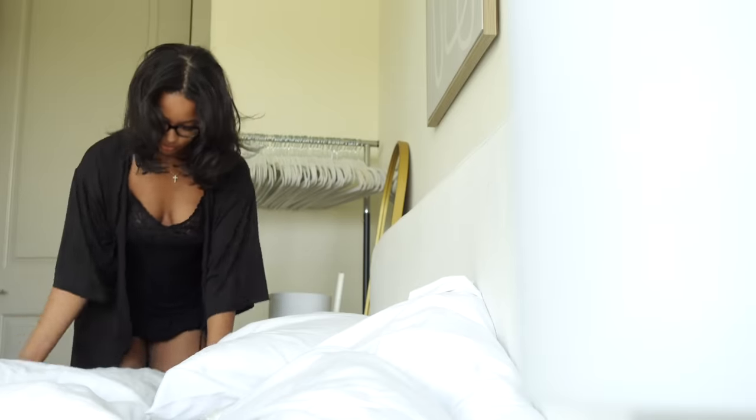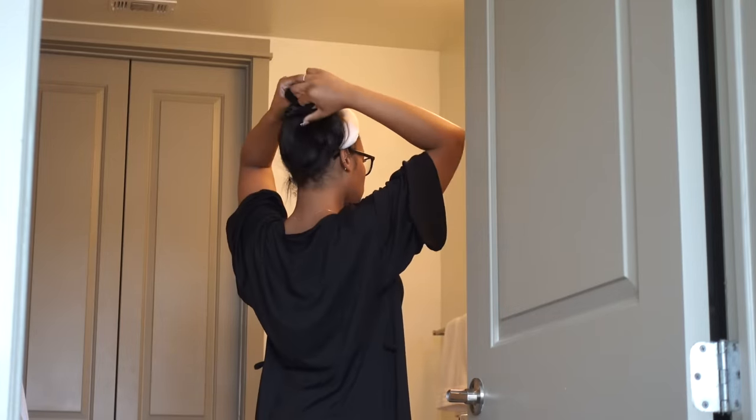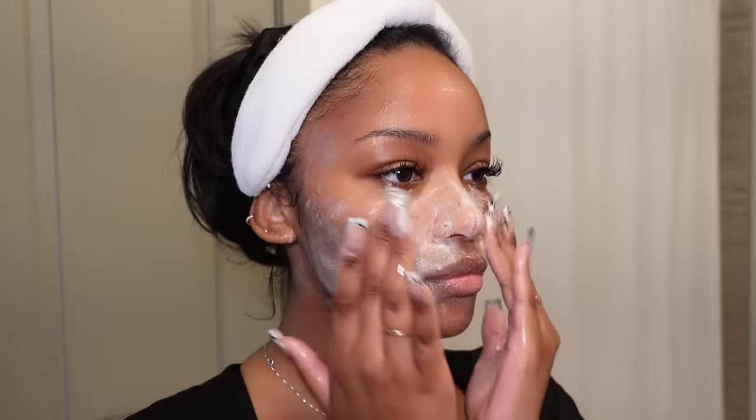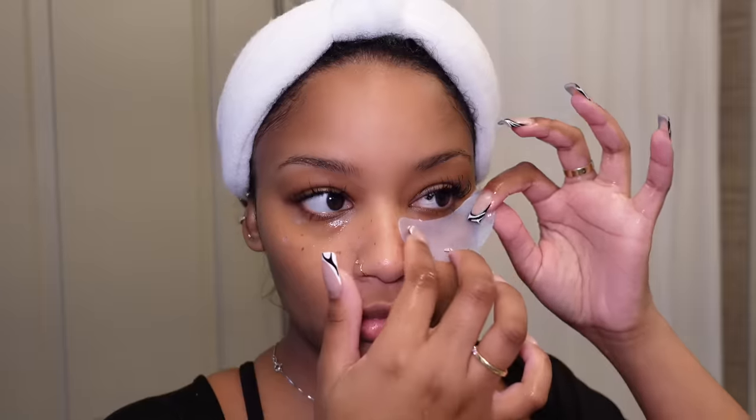I woke up and made my to-do list for the day, and then I made my bed a little bit, but I'm going to change my sheets later. I headed to the bathroom and I'm going to do some skincare. I started off by cleansing my face.